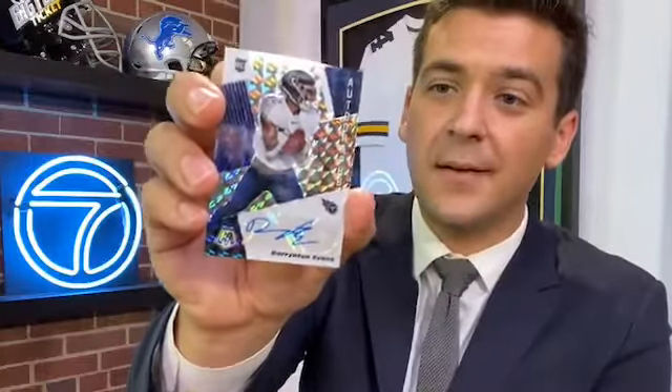Second card in — it's Matthew Stafford, Lions quarterback, second card in the first pack. Then Cole Beasley and Jared Stidham — had to put him in here just in case he got the start, but how great has Cam Newton been for them? And then — first pack, first autograph! Darrington Evans, Tennessee Titans — it's a Prism rookie autograph. They are stickers, but you can see how nice these cards look.